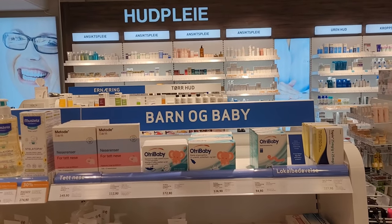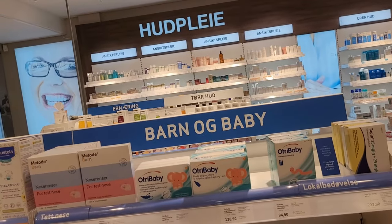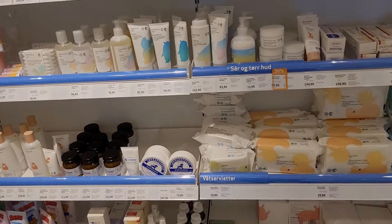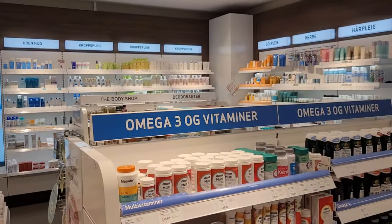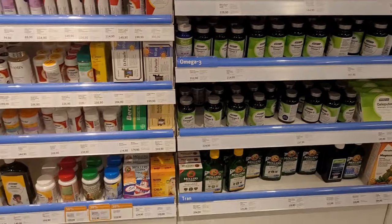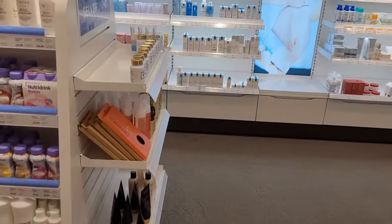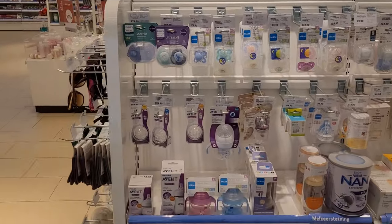Now we have 'barna,' the baby products section. As the name says, it's baby products — different shampoos, powders, and stuff. Here we also have vitamins and omega-3 supplements, and it's the same layout in every pharmacy.